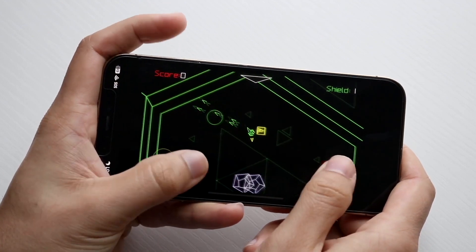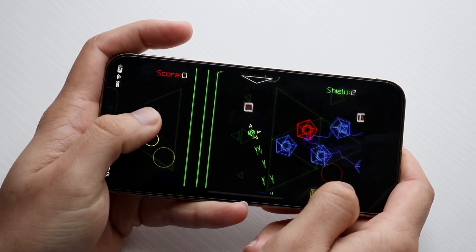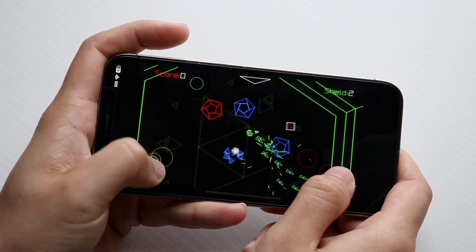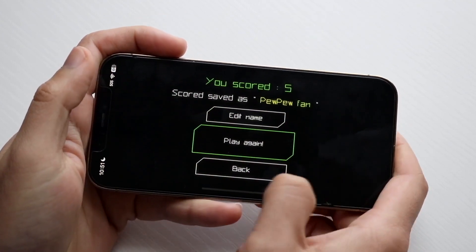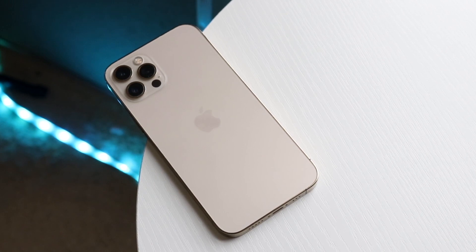Overall, the iPhone 15 Pro is going to be one of the better iPhones Apple has ever made. I'm very much looking forward to it. That's basically a quick comparison of how these two phones hold up. If you have any thoughts or questions, let me know in the comments below.